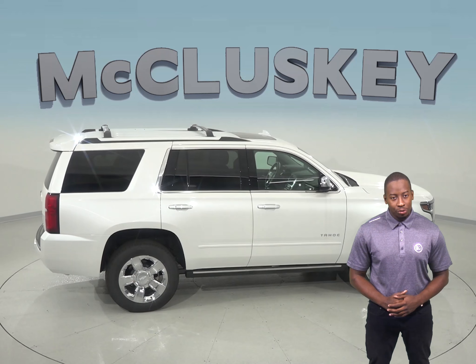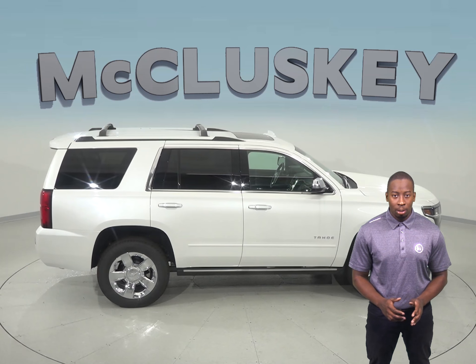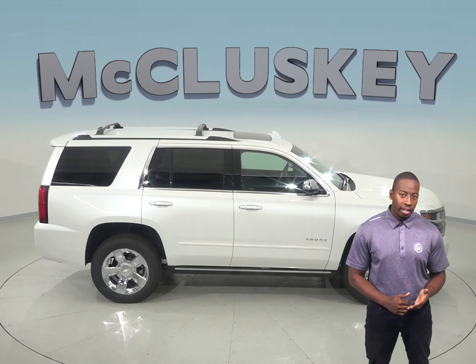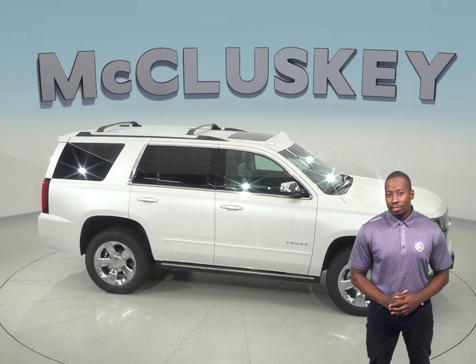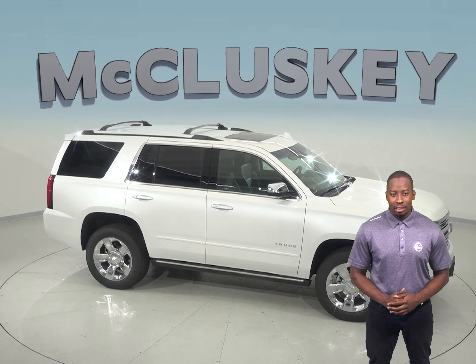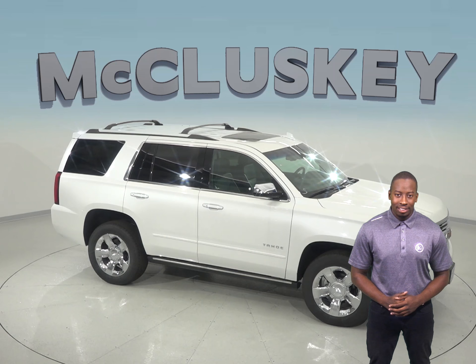Come on down and see why the 2018 Chevrolet Tahoe trumps its competition with our free and exclusive 48-hour test drive. If you like it, we will cover it with our free lifetime mechanical warranty for as many years and as many miles as you own it.